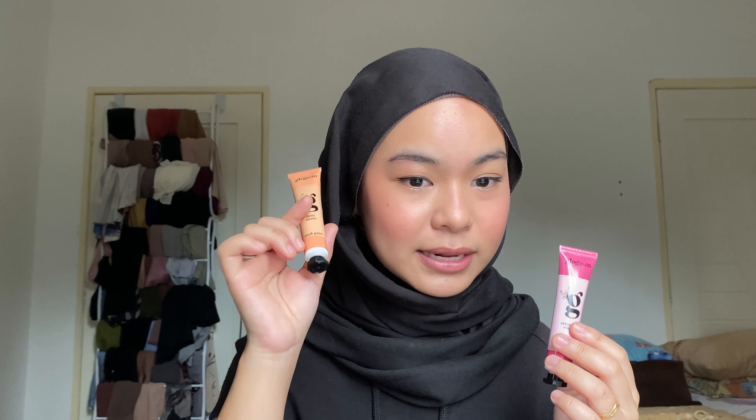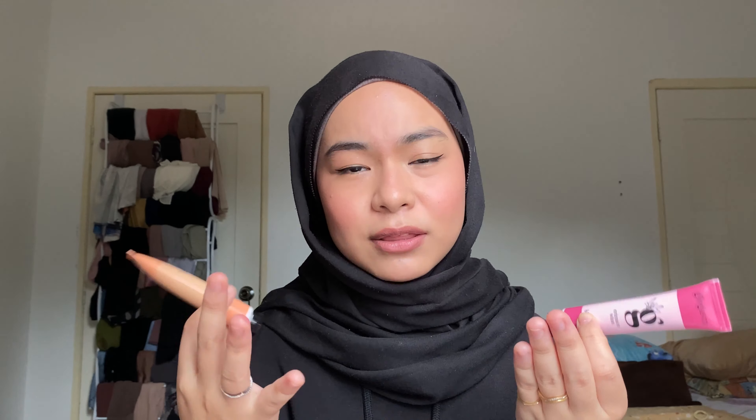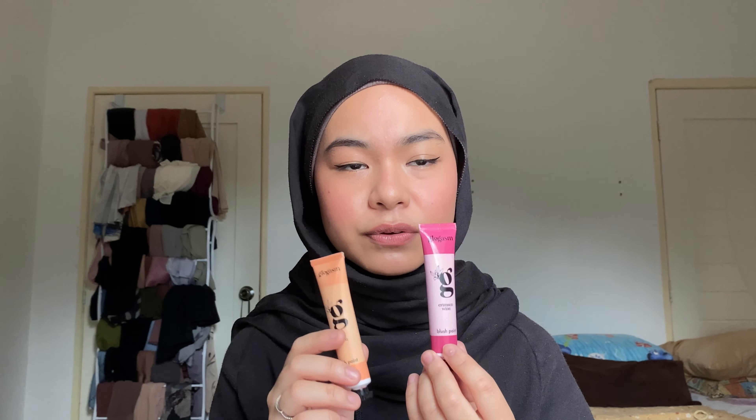I love both of them. Now that they're side by side I can see the difference more clearly. Earlier I said Daisy Bloom looked more pinkish, but now I can see it has more of a peachy side, while Crimson Wine is more the pinkish side. Both shades suit all skin tones, but Crimson Wine looks especially beautiful on darker skin tones. If I had to choose, I prefer the more natural, less pinkish look of Daisy Bloom.